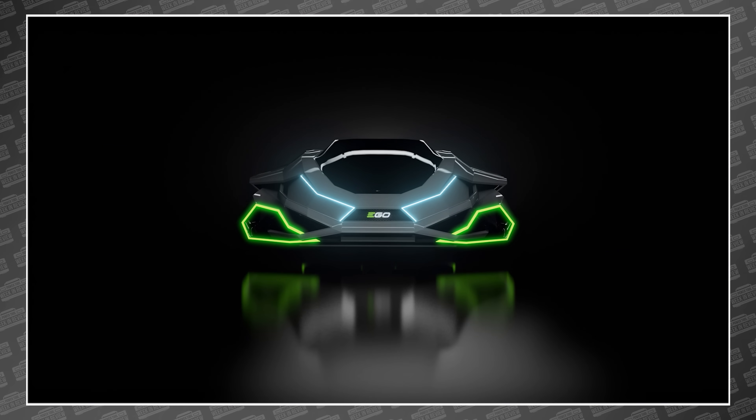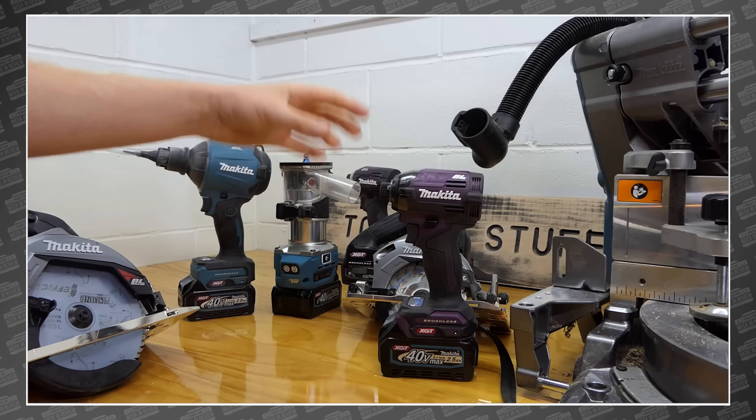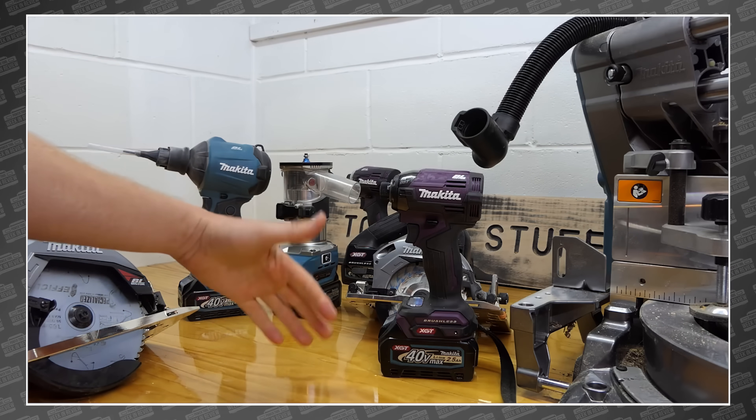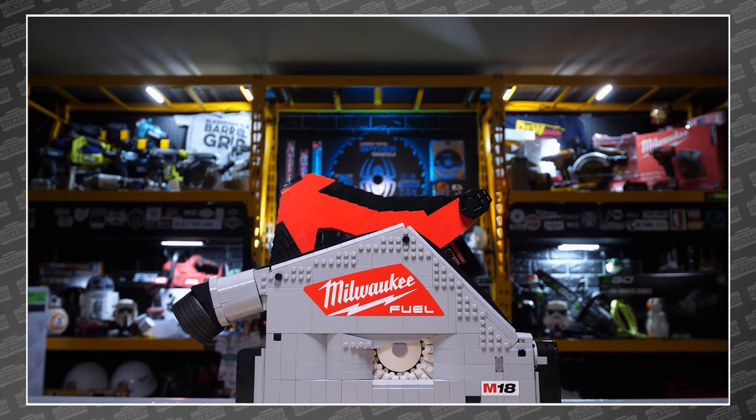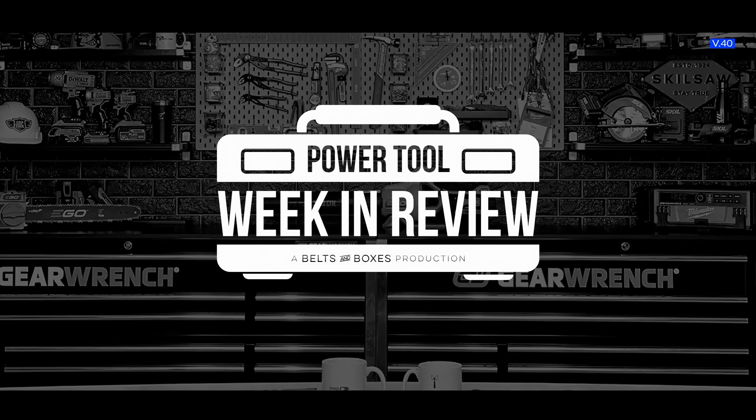This week, Ego gives us a ride in their brand new ARC. TTC tears open their triple hammer. TNS uncovers 10 new Makita tools. And we tell you how we got Milwaukee's Traxol first. This is your Power Tool Week in Review.